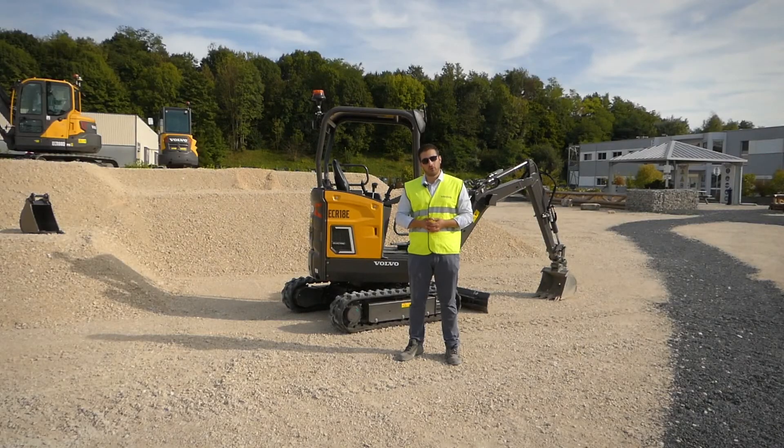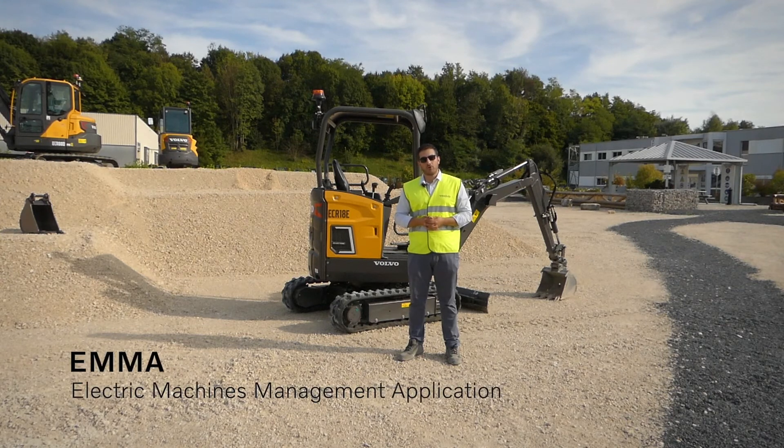As for all Volvo electric equipment, your EC18 or ECR18 will show visible information in EMA, our soon-to-be app for electrical equipment fleet management.